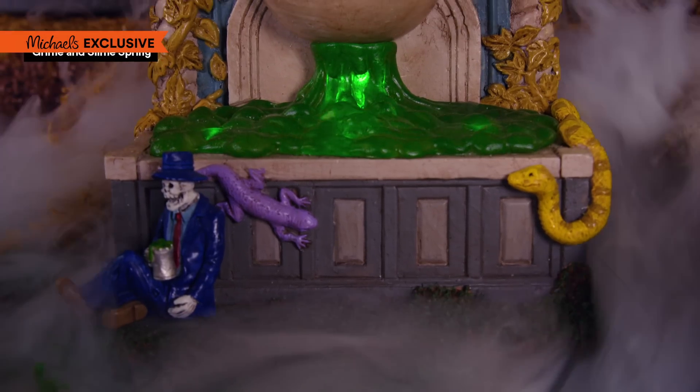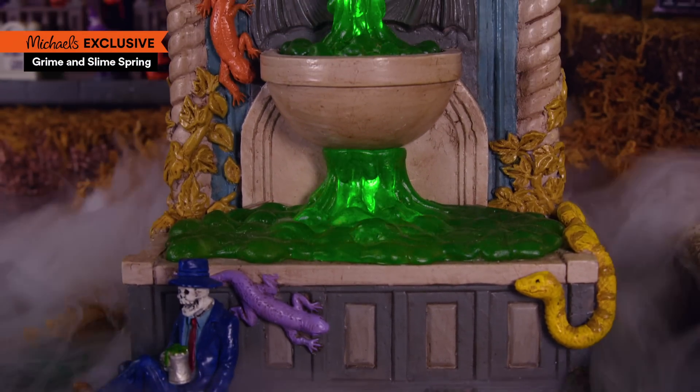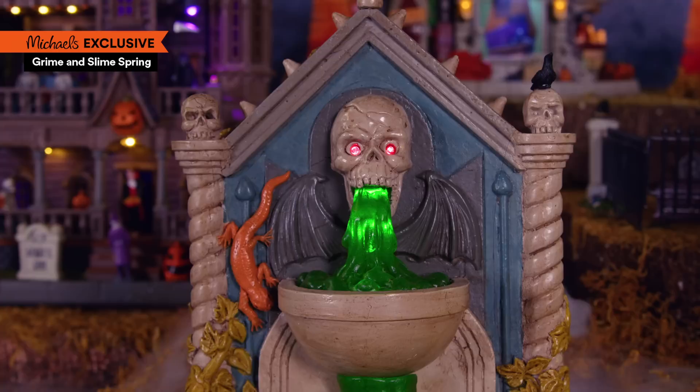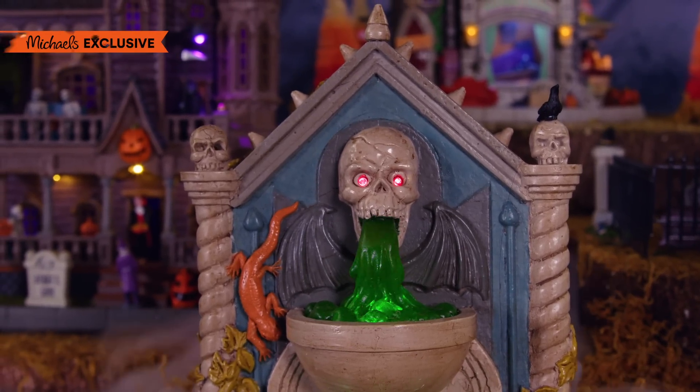And here we have the Grime and Slime Spring, a feature we spooky-towners aren't quite fond of. Just look at that glorious, glowing green goo. Marvelous.